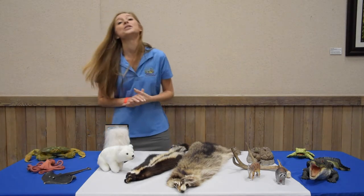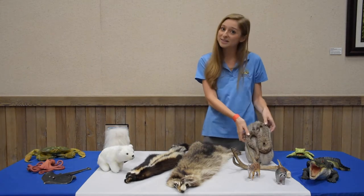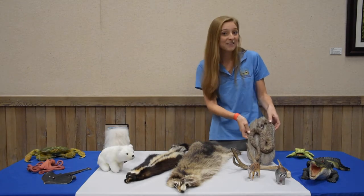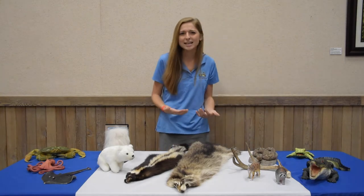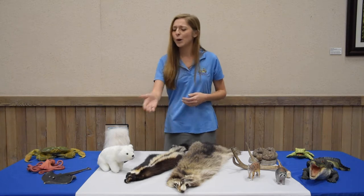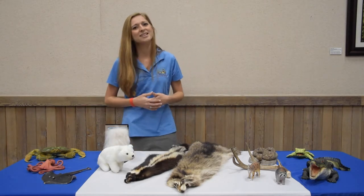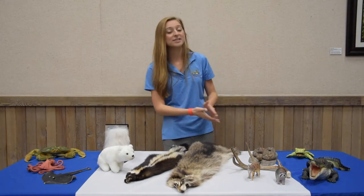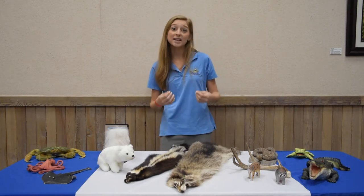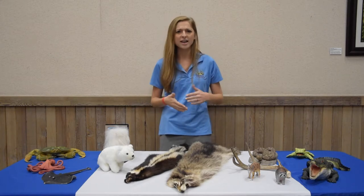And finally, we'll talk about the habitat where you can find animals like this rattlesnake — the desert. This habitat is very dry and hot and sandy, and animals like polar bears or octopus might not live in the desert so well. However, animals like the rattlesnake have special adaptations which help them survive in these hot and dry environments.